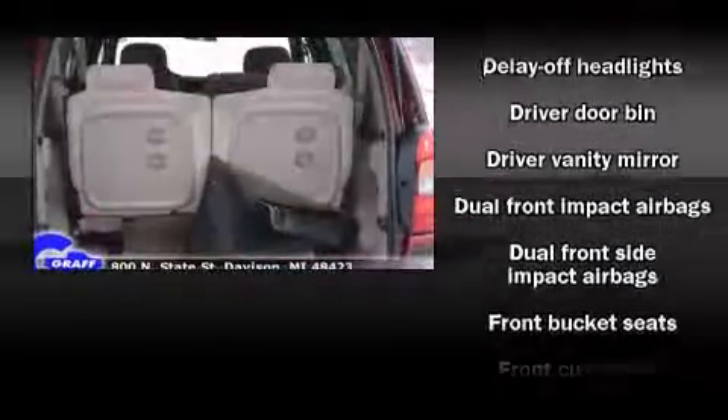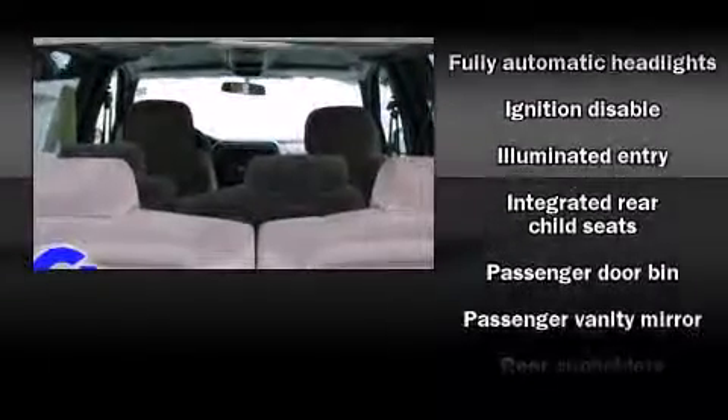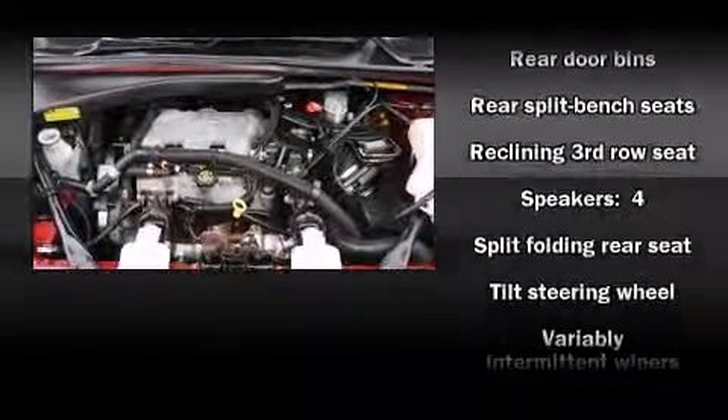Passengers are protected by various safety and security features, including dual front impact airbags, front and side impact airbags, integrated rear child seats, ignition disabling, and ABS brakes.